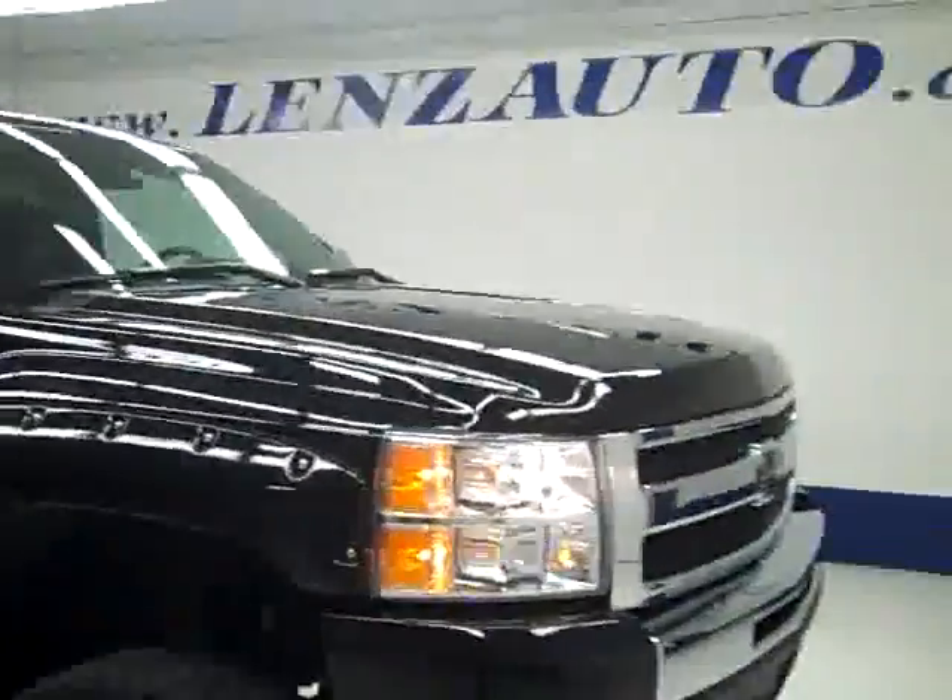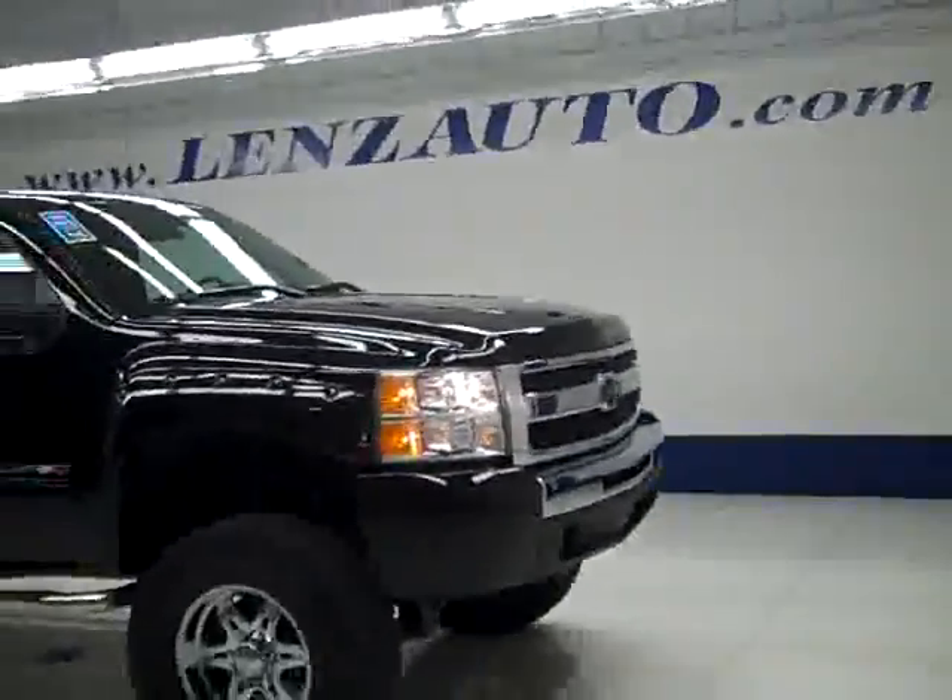If you'd like to see more pictures of this truck along with the full description, or to take a look at one of our other more than 400 trucks and SUVs, visit lensauto.com.